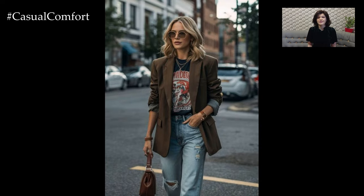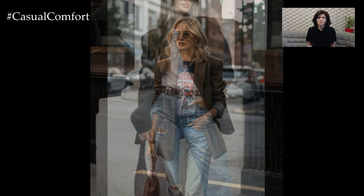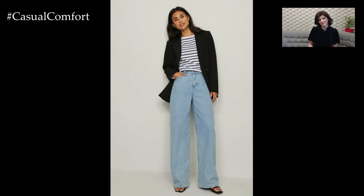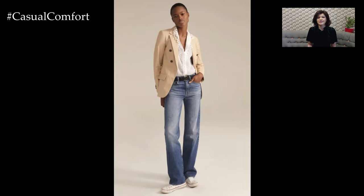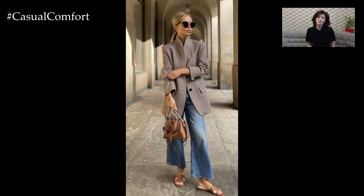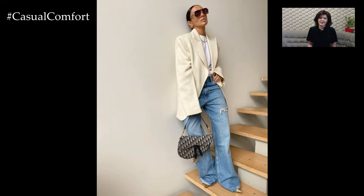Wide jeans are the cornerstone of this stylish ensemble. Their relaxed fit offers a flattering silhouette for various body types and adds a touch of effortless elegance. To achieve a polished look, opt for jeans with a high waist that accentuates your waistline while elongating your legs. The wide-leg cut provides a contemporary feel, balancing the formality of the blazer. Choose a pair in a classic denim wash for a versatile look, or experiment with different colors and textures to express your personal style. For an added touch of sophistication, look for jeans with subtle details such as a paper bag waist or pleats.